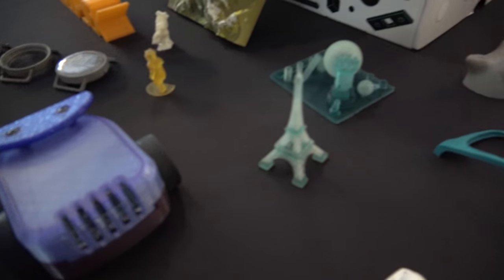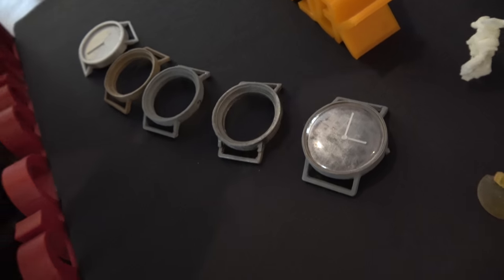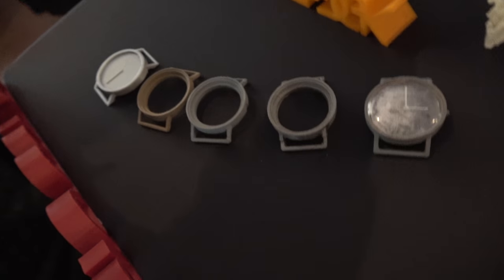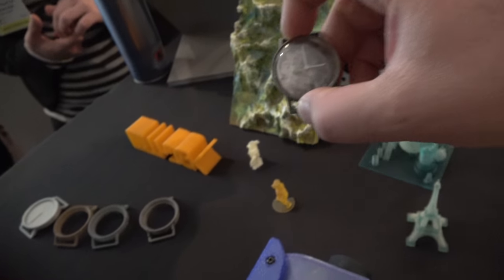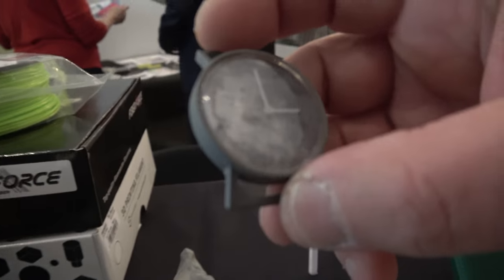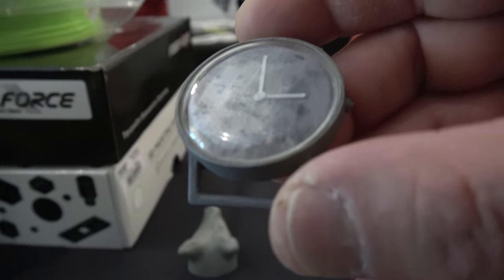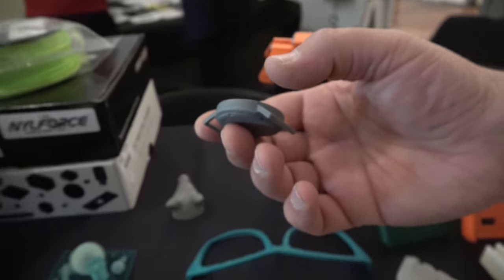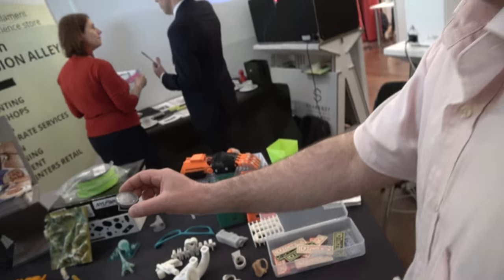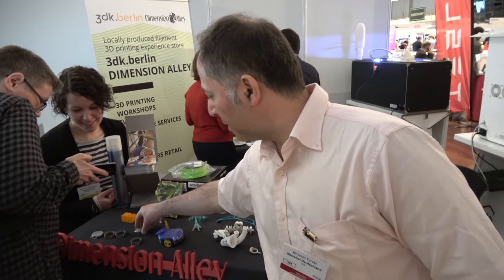Here are some miniatures — Eiffel towers and other pieces. This one is a project we made for Battersea Power Station. And that one over there was for the fashion show.